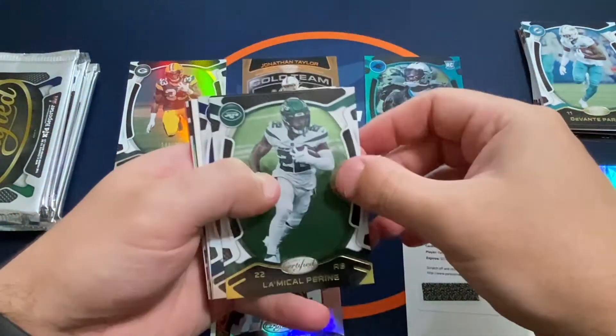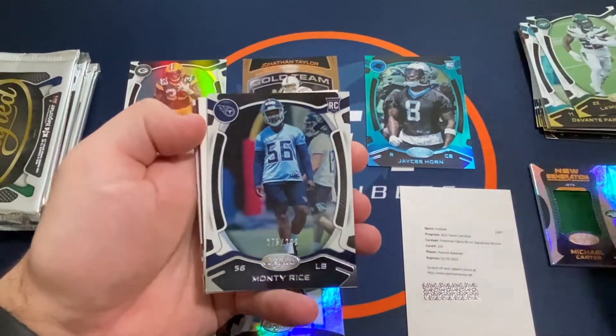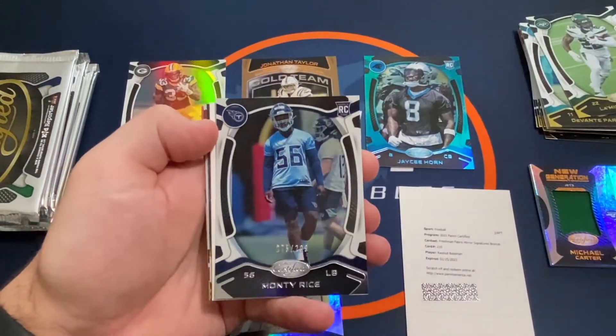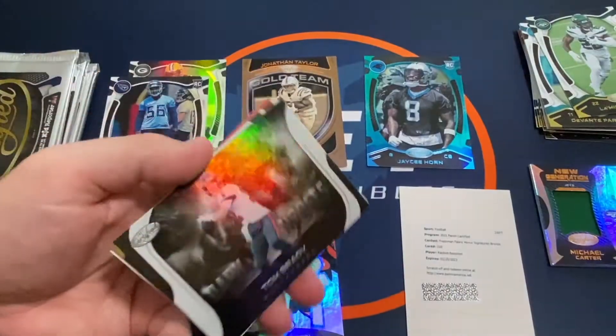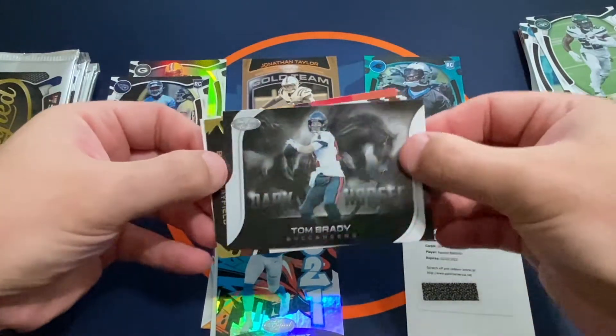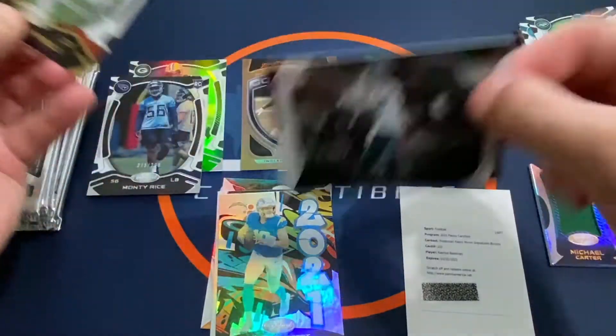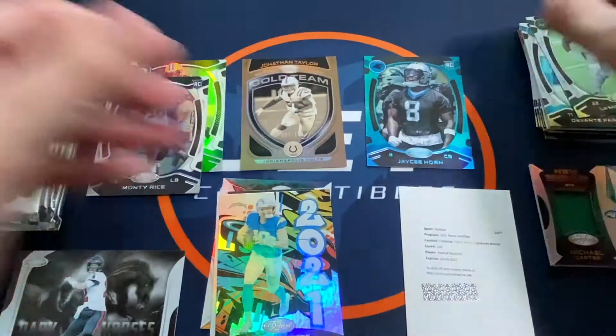Devontae and Antonio Gibson. We've got a LaMichael Pirine and a Monty Rice rookie out of 299. And our trusty filler — nice — a Tom Brady Dark Horses. I like that one. Very nice insert there. A Brady, a Baker, and a Calvin Ridley.